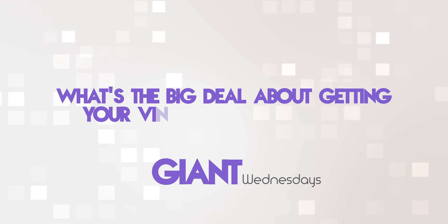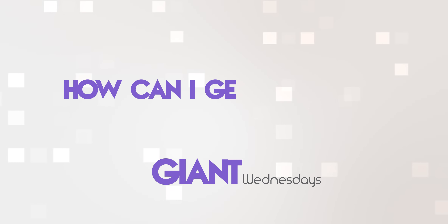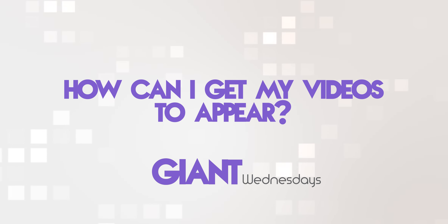So what's the big deal about getting your video to appear here? Well, a large majority of viewership on YouTube is driven through the videos that sit in that column, so it's kind of the place to be. In fact, 70% of the time a user spends on YouTube is spent watching recommended videos.